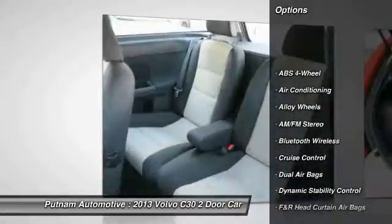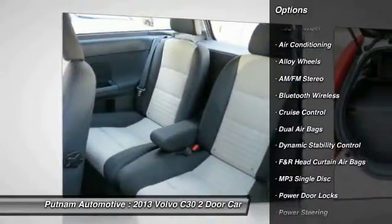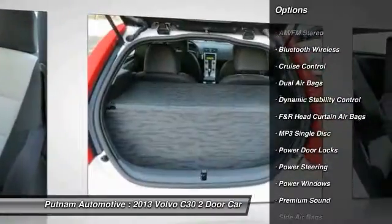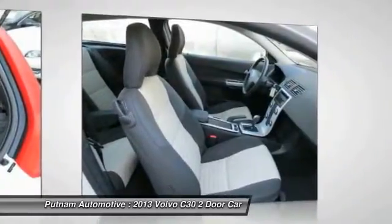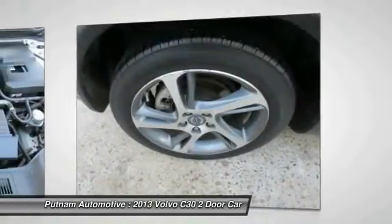Traction control, Bluetooth wireless data link for hands-free phone, dual airbags, power steering, alloy wheels, air conditioning, cruise control, premium sound, AM FM stereo radio, power door locks.